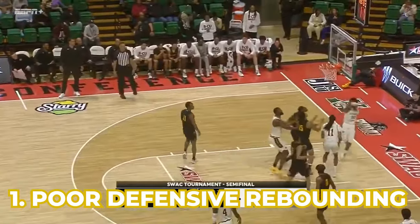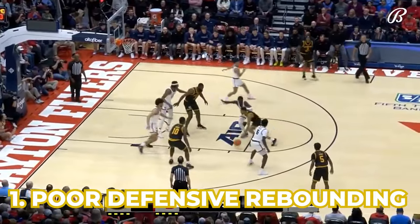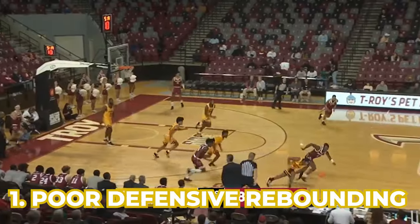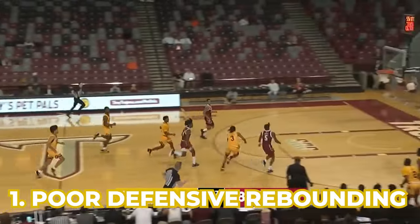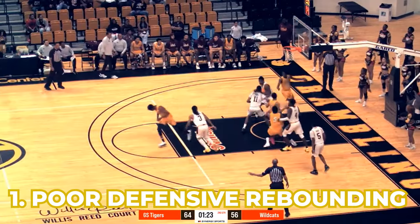Grambling State is one of the worst defensive rebounding teams in the country at 334th and 33%. So basically, 33% of opportunities that teams have to get an offensive rebound, they do. Purdue is one of the best offensive rebounding teams in the country — that is something to watch for.